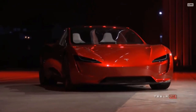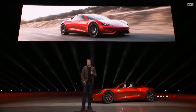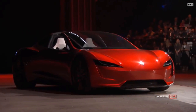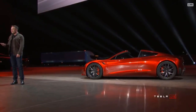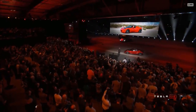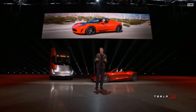It turns out there was some cargo in the truck — we thought we'd bring it out. We started Tesla with a sports car, the Tesla Roadster. That car got us going — it was the foundation of the whole company. People have asked us for a long time: when are you going to make a new Roadster? We are making it now.